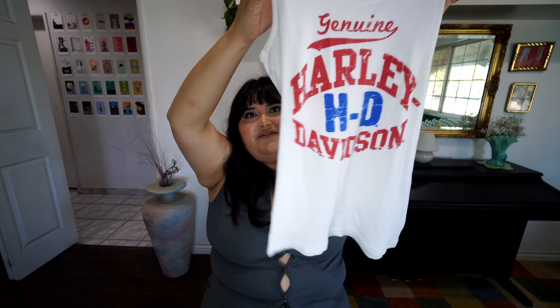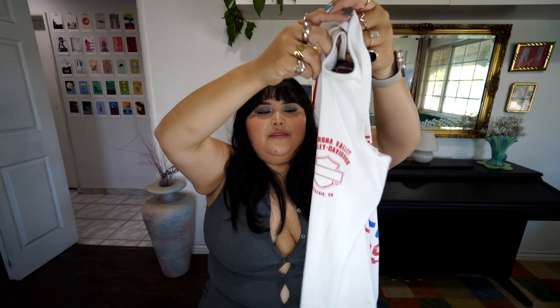This next top is also from Eco Thrift. I found two Harley Davidson tees — one I put on a Whatnot show and I had to keep this one. It's a tank that says 'Genuine Harley Davidson,' with 'HD' on the front and 'Montclair' on the back. I've styled it with a sequin skirt and it looks great. I think this one was about three dollars.